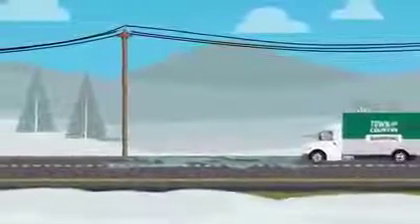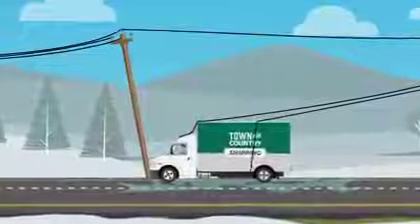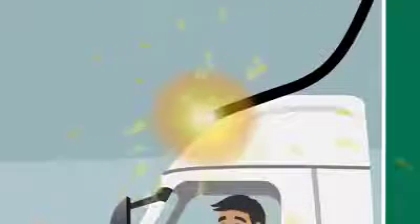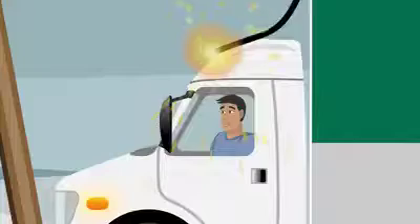Every year, vehicles and equipment come into contact with power lines. Downed power lines are extremely dangerous and can cause serious injury or death. Always assume downed power lines are energized. If you do contact a power line, follow these steps to stay safe.